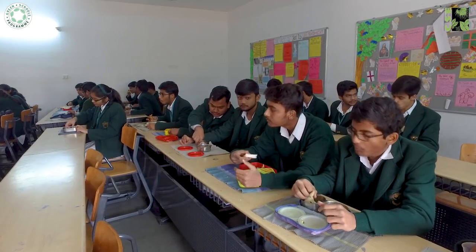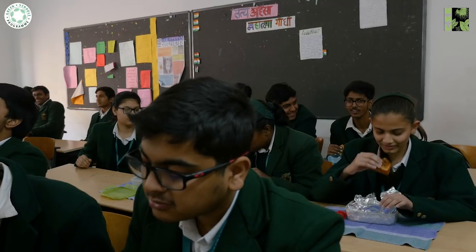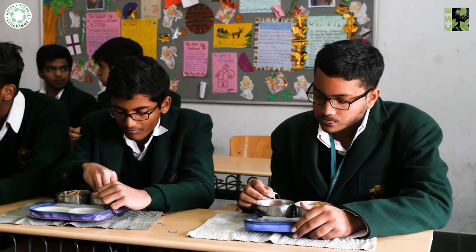The school has a good food program where packaged food inside the campus is not allowed. All children bring homemade food, and teachers monitor what they eat. A predefined food menu guides children to bring homemade food that is good for their health and overall development.